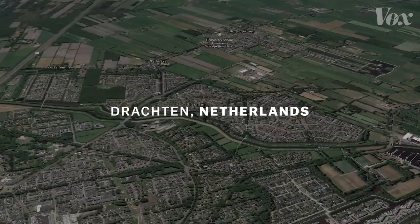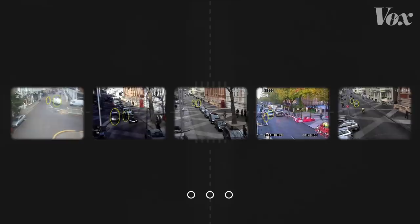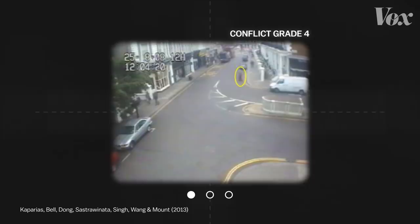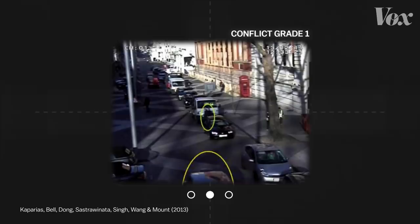We also know that shared spaces are quantifiably more free-flowing based on analysis of traffic conflicts. With video footage from Exhibition Road in London, analysts can rate the severity of a traffic conflict based on the participants' speed and change of course. Before the shared space renovation, one pedestrian had to step back onto the sidewalk to avoid a departing car, and another broke out into a sprint to avoid getting hit by an oncoming van. After the shared space installation, traffic conflicts were less frequent and less severe on average — like pedestrians waiting for a cab to cross, or a cyclist changing course to avoid pedestrians.